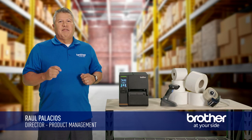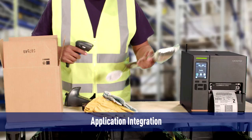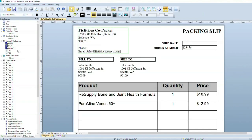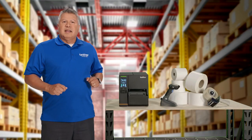Here are the three things I love about our Brother Titan industrial printer. Number one, I love how easy these printers are to integrate into applications. The many emulations and software development tools, plus Brother's included development support and the team that stands behind this product, are all great reasons to love it.